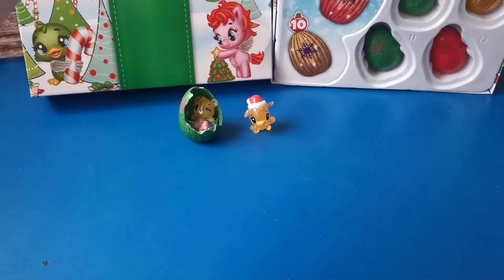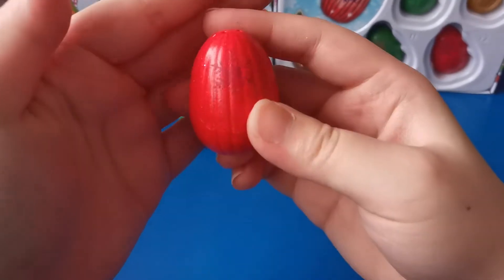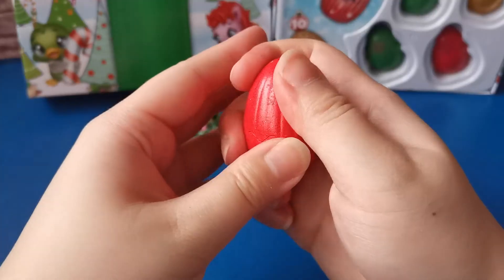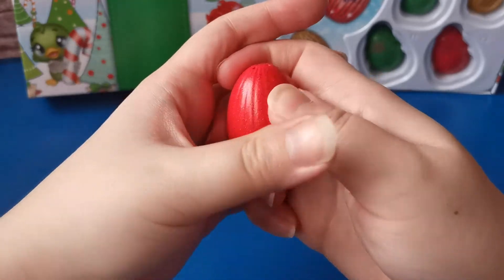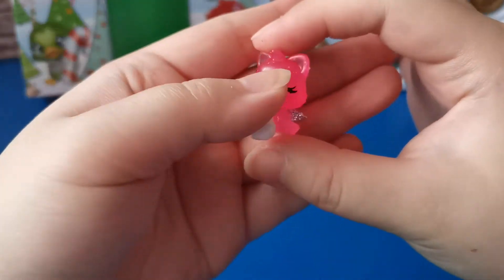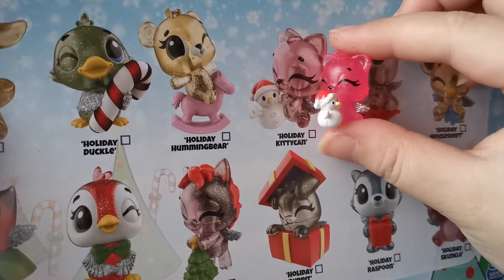This is our third egg. It is covered with red glitter and it has a snowflake in the middle. Let's crack it open - let's find a soft spot. She has a snowman with her. This is Holiday Kitty Can.